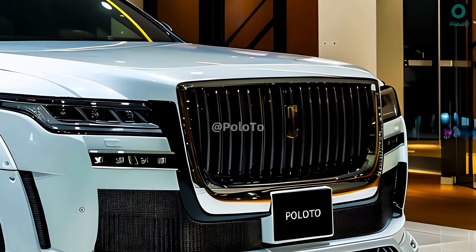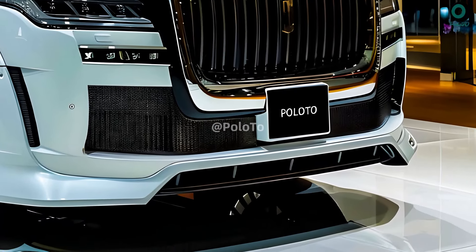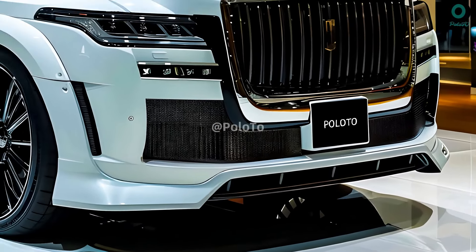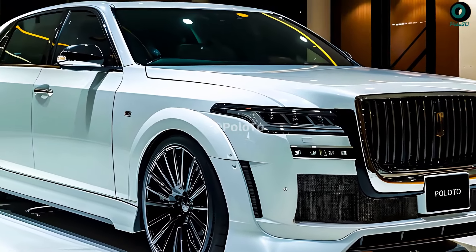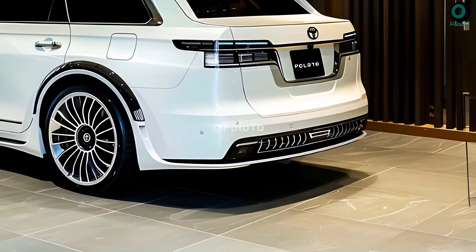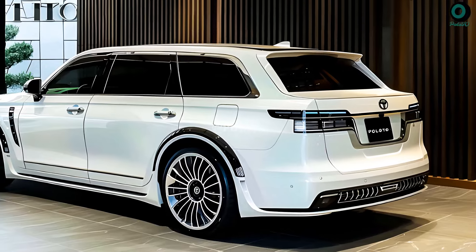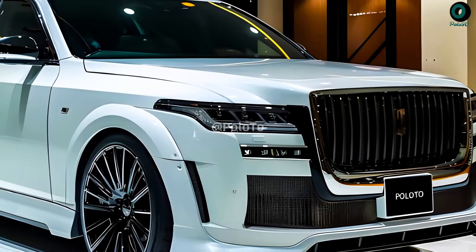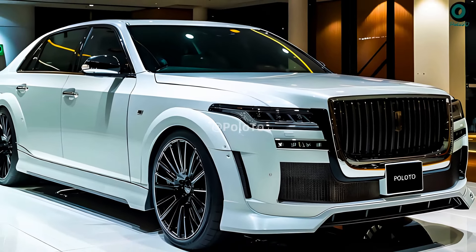A 3.5-liter V6 plug-in hybrid engine powers the all-wheel drive Century SUV, producing 406 horsepower with 30 miles per gallon and an electric driving range of 33 miles. This engine compares favorably with the upcoming 2024 Lexus TX 550 Plus. Aside from its enormous dimensions and impressive weight of 5,600 pounds, not much else is known about the Toyota Century at this time.